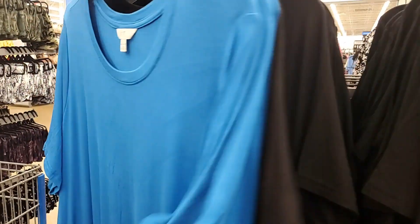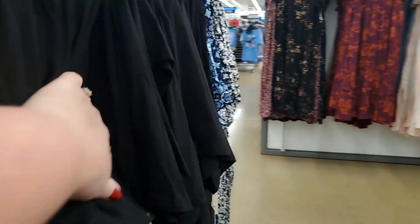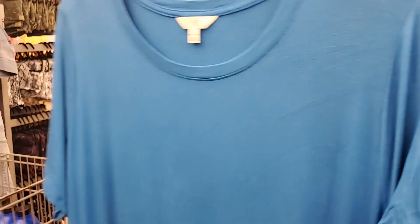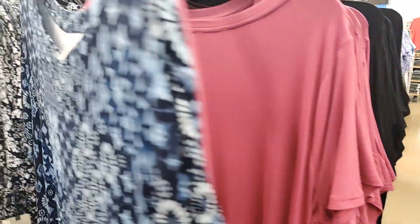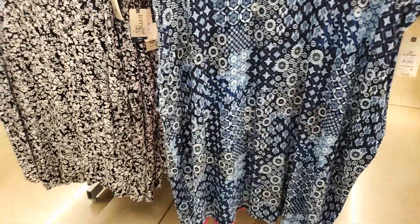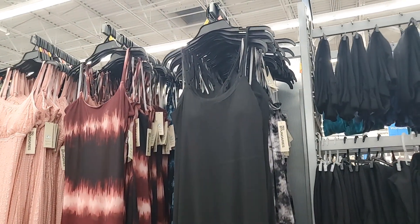They have them in black and teal. They also have this one — it's like a tank in the same t-shirt material. $12.98 for that one as well. They have black, and on the other side a moody pink, blue, and black. Then this tie-dye — $12.98 — and also in blue floral.